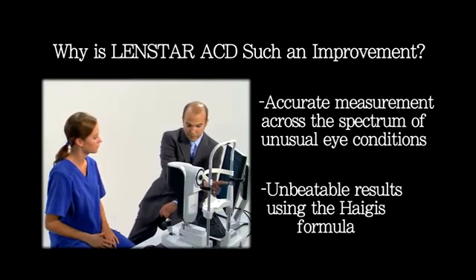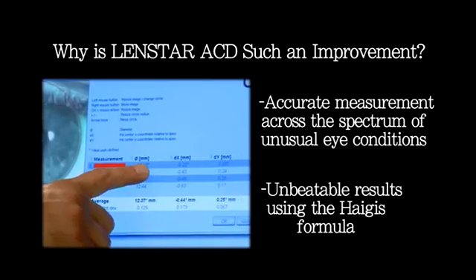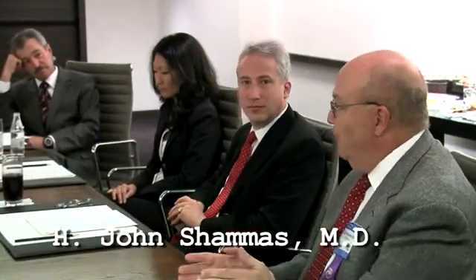Anterior chamber depth is also an important data point in the Holladay IOL Consultant. Hear what the experts have to say about LENSTAR. HAGIS came in and created a new formula.